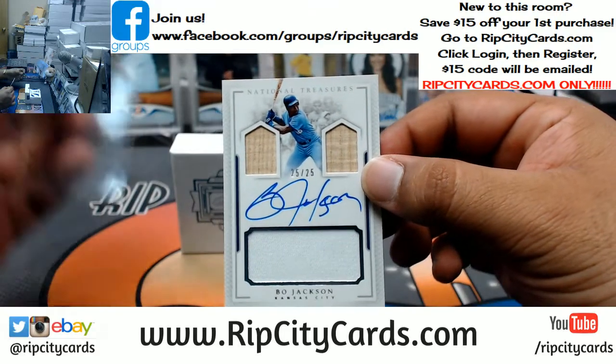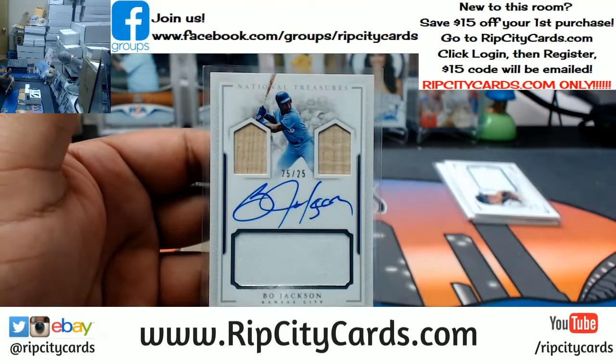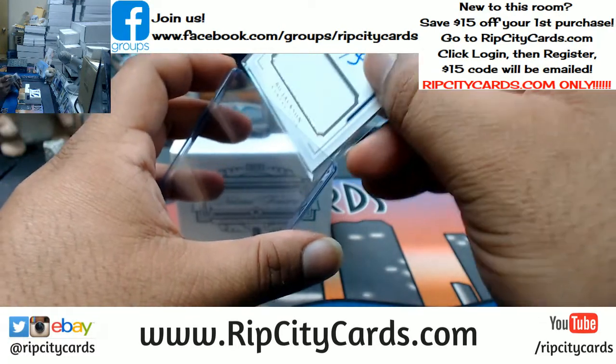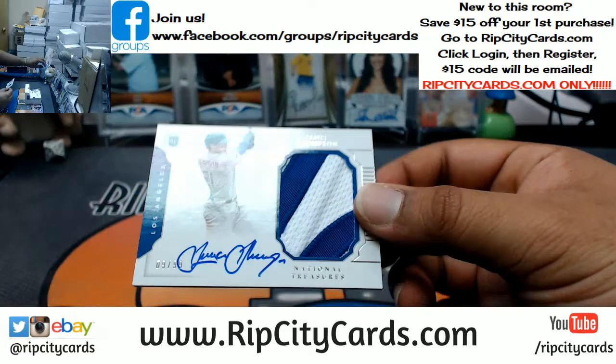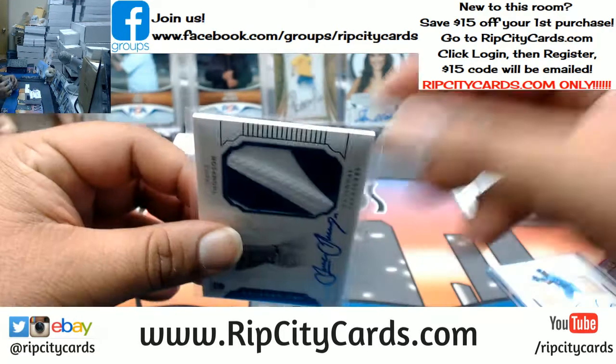25 out of 25 on card auto for Bo Jackson of the Royals. That is a nice card. What else? Trace Thompson, $10.99 on card auto with a two-color Dodger patch. Pretty sweet.